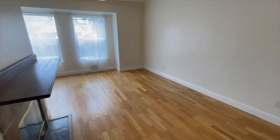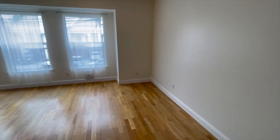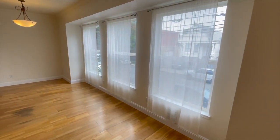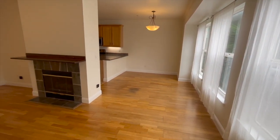Towards the front you have a fireplace — it does work, it's actually electric and you flip a switch and it lights up. There are three double-hung windows facing the front, currently with sheers over them. The dining room is right in front of the kitchen.